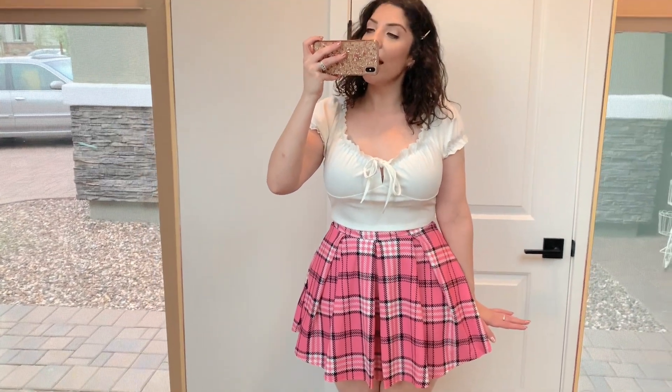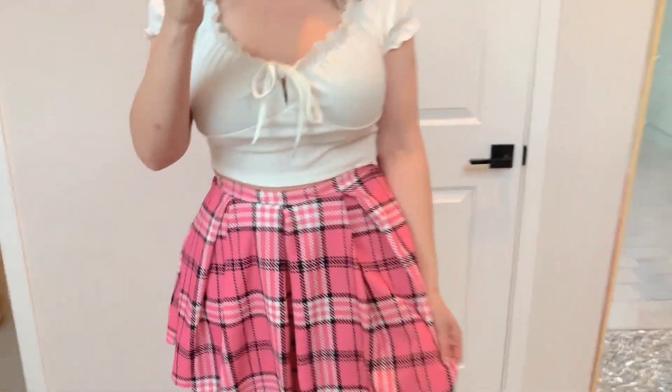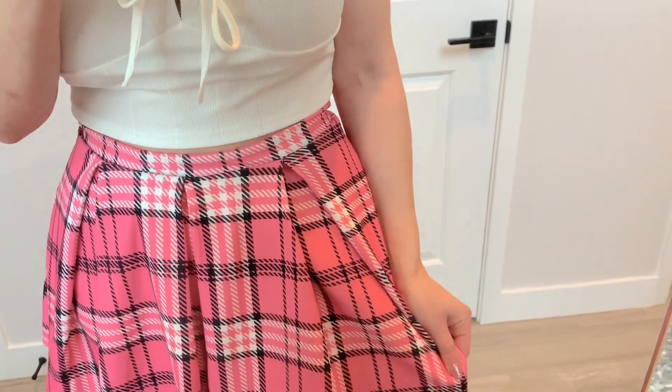This skirt is extremely short on me and I wouldn't wear it out without leggings or high boots, but it's actually for a Halloween costume I have in mind. I'm doing villains, so you can probably guess — though it's not Britney Spears! It's a really cute skirt and I love the pattern. It's a really nice thicker material.